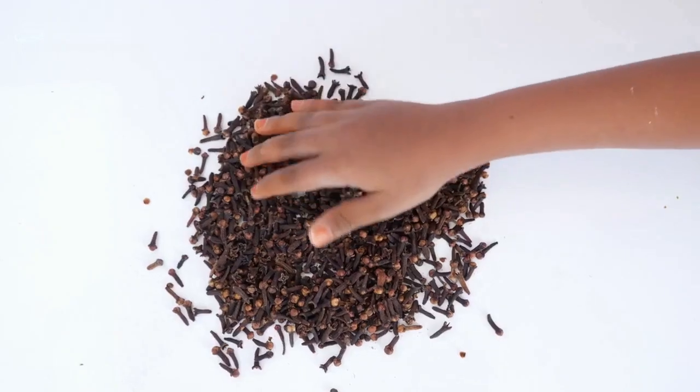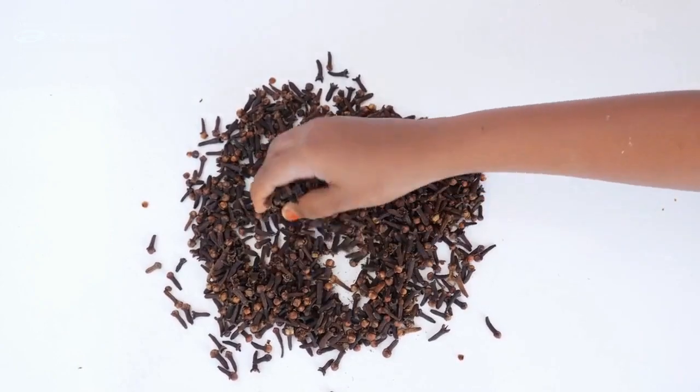4. You can also wrap some cloves in cheesecloth and put them around the house instead of using peppermint spray. Cloves have a stingy smell that is unbearable to mice.